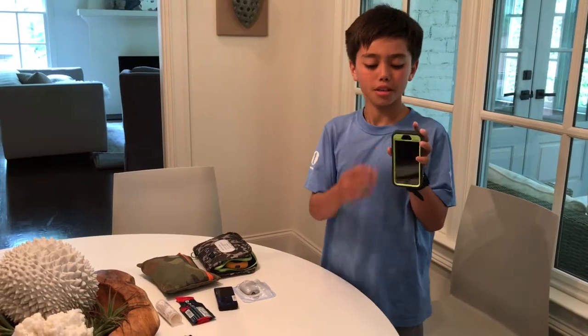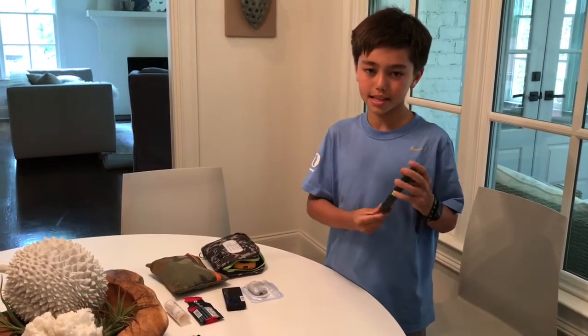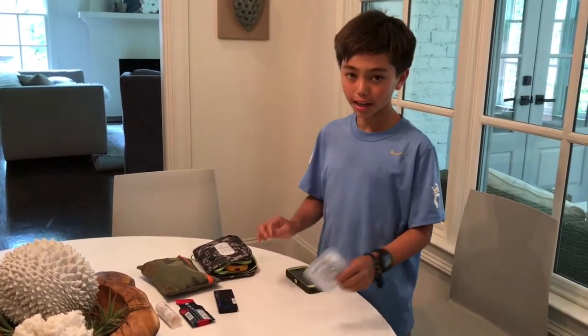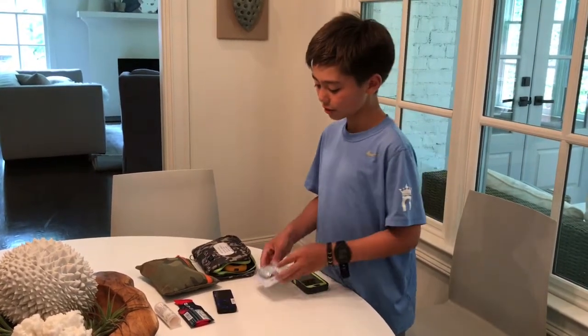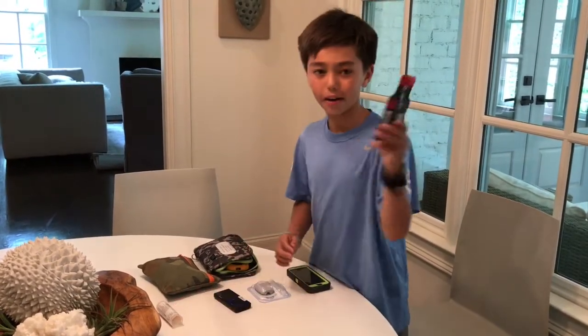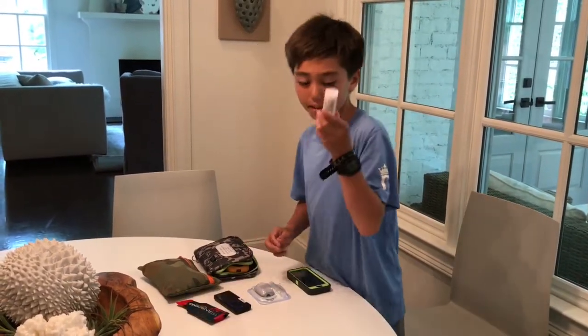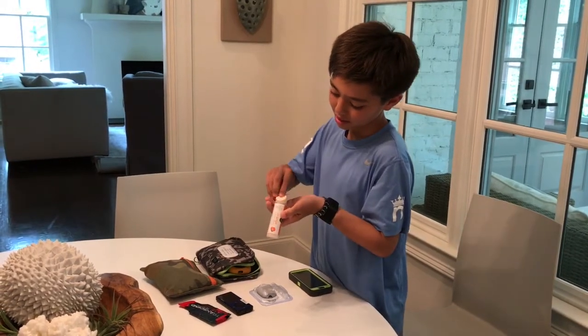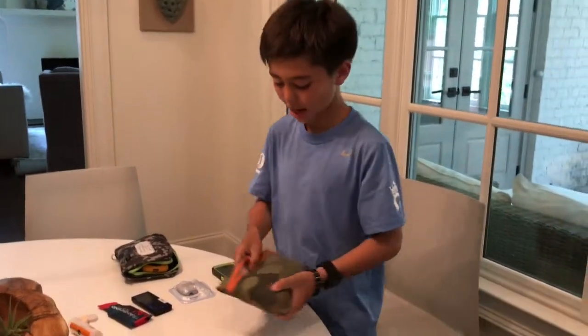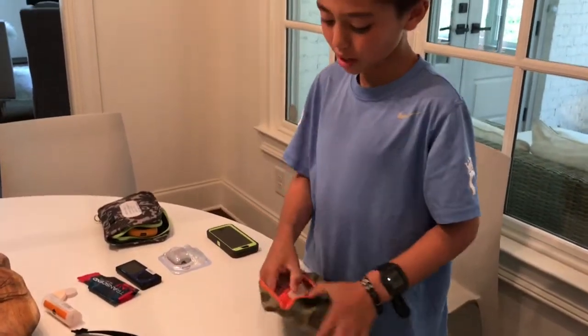My phone, so it can send the signal to the nurse and my parents. An extra pod in case one dies or falls off. My receiver. A gel. Some tablets. My sugar bag, which has my glucagon.